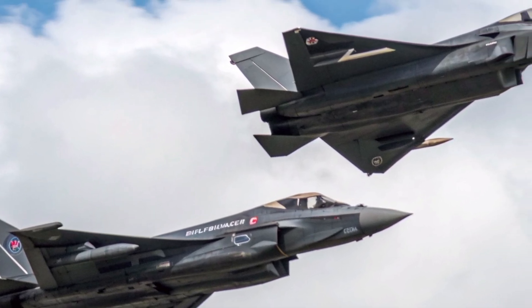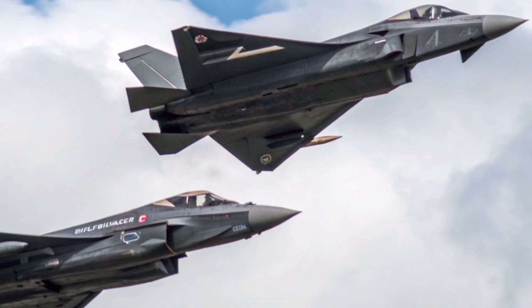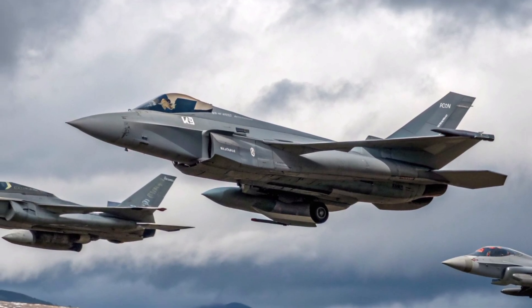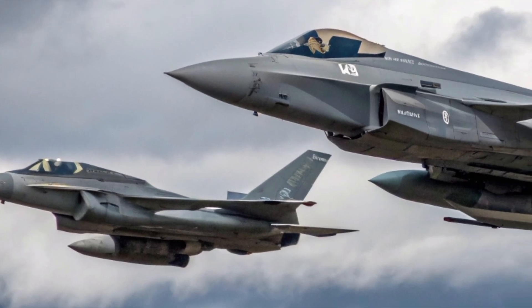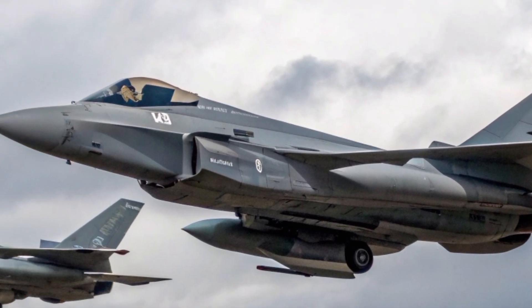If you enjoyed this deep dive into the Eurofighter Typhoon 2026, make sure to like the video, subscribe, and share your thoughts in the comments. Do you think the Typhoon can stay relevant until the arrival of Tempest? Or will the new generation of stealth fighters take the crown? Join the discussion, and stay tuned for more episodes exploring the future of defense technology and modern warfare.